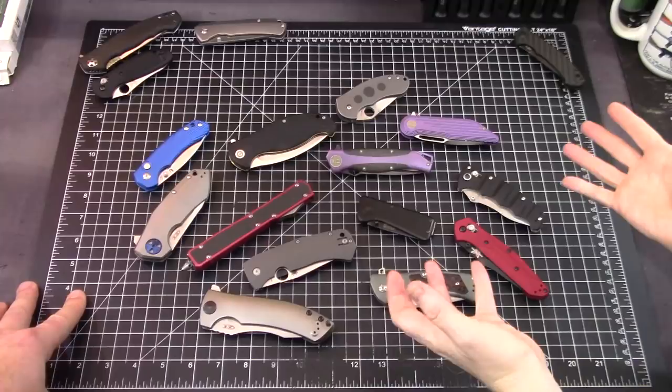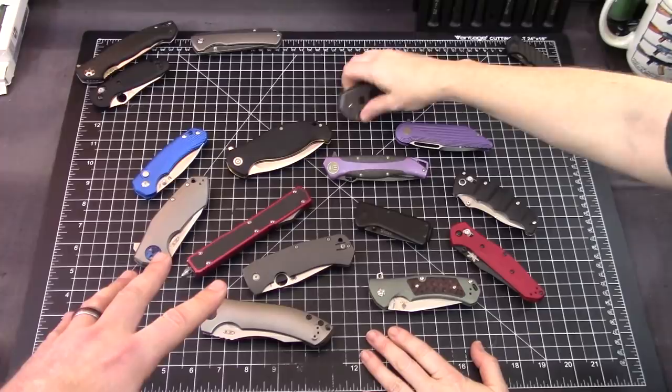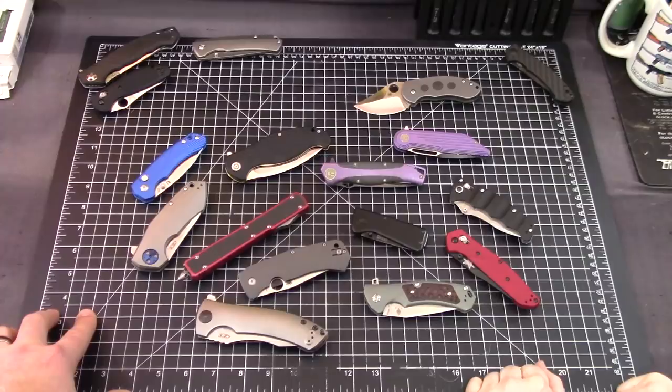There's a lot of Spydercos. Pretty much a lot of the collection of Spydercos are discontinued because they kind of get rid of them over the years. We didn't grab a lot of Spydercos — this is my only example, and then the Sleash is an example too. But there are a lot that are not available anymore.